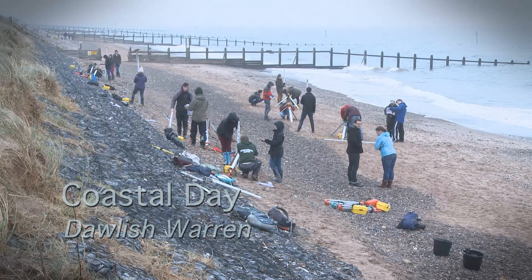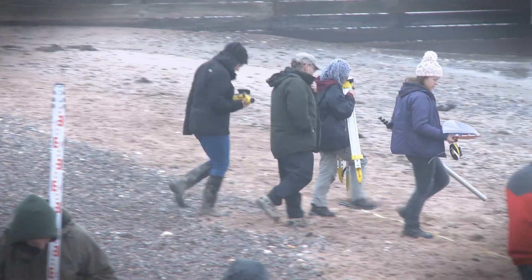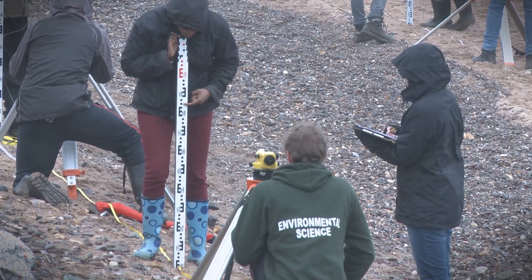At Dawlish Warren on the Exe estuary, our students investigate issues related to coastal defence and erosion. We also look at conflicts of management in relation to a nature reserve, a golf course and tourism activities that take place on the site.